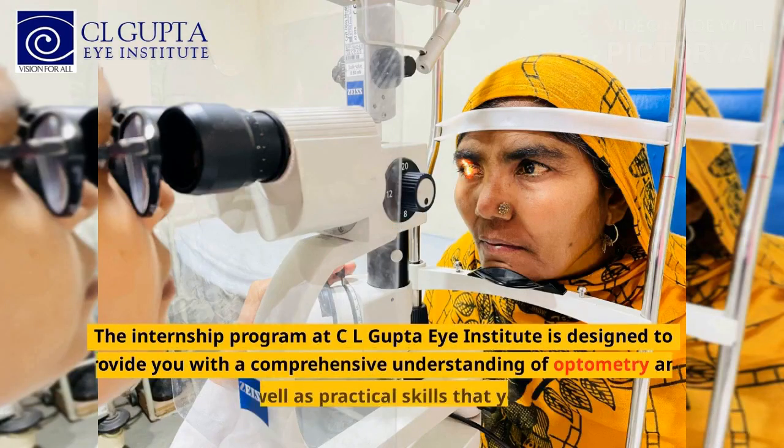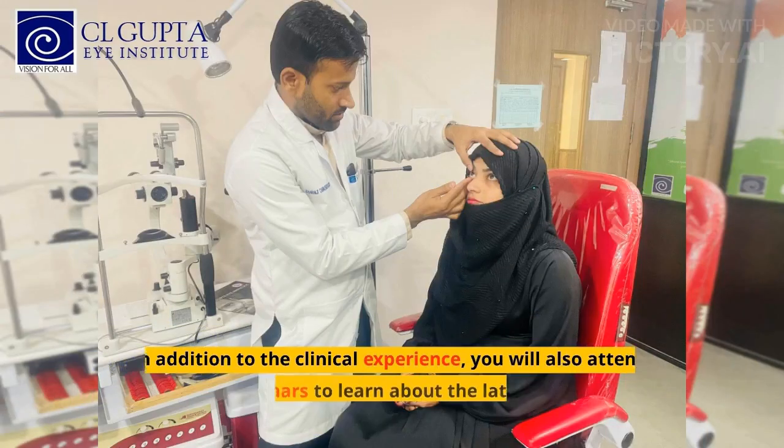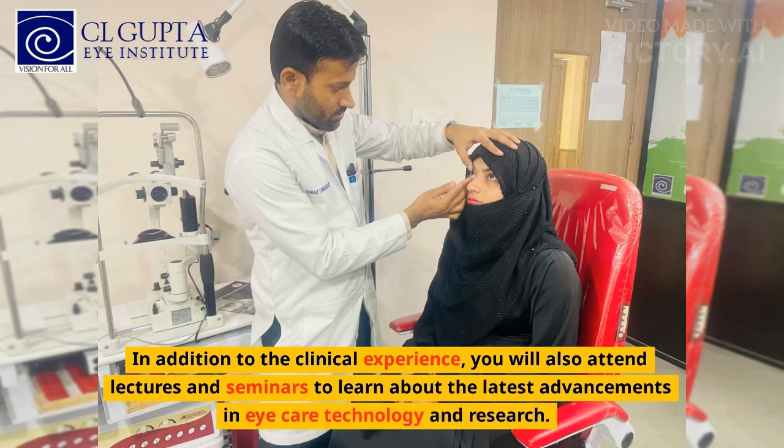The internship program at CL Gupta Eye Institute is designed to provide you with a comprehensive understanding of optometry and ophthalmology, as well as practical skills that you can apply in your future career. In addition to the clinical experience, you will also attend lectures and seminars to learn about the latest advancements in eye care technology and research.